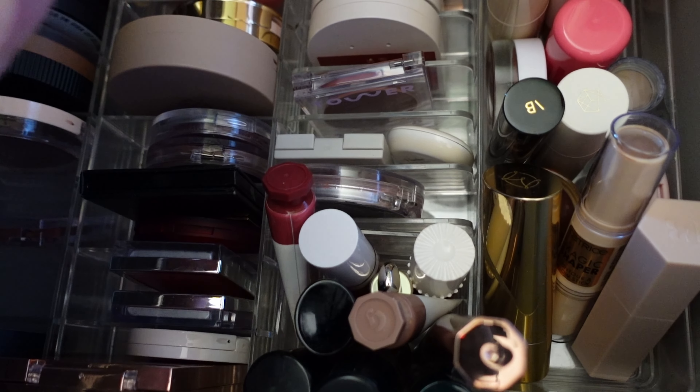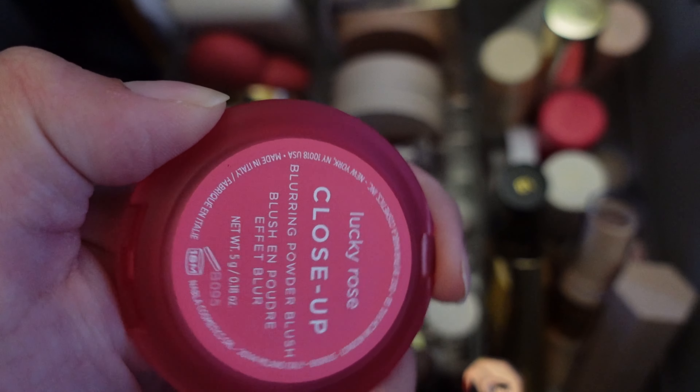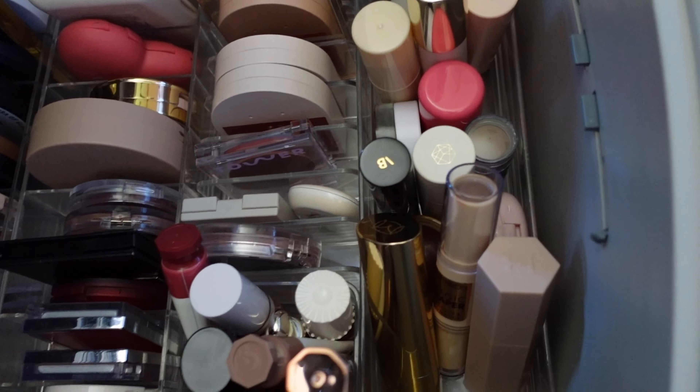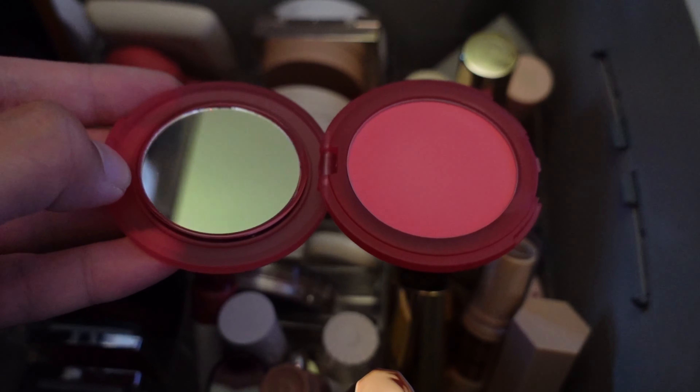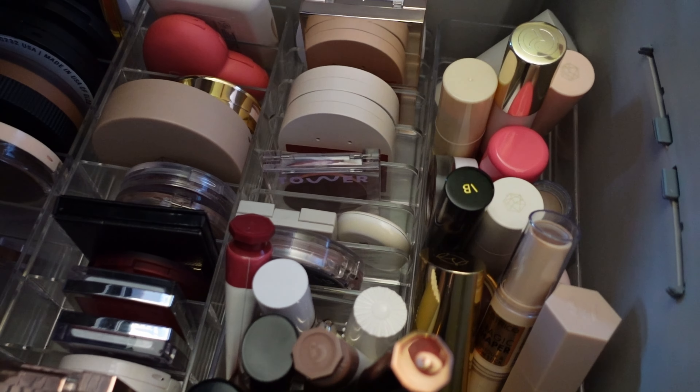For blush, I'm going to pick out one of my new Nabla blushes — I'm going with the shade Lucky Rose. I think this will be really pretty for the summertime. I like how small the compact is too, which makes it great for traveling. I'm heading up north for work, so I'm trying to pack as minimally as possible. I think that's enough for this category — I also still have my project pan products to work on and don't want to overwhelm myself with options.